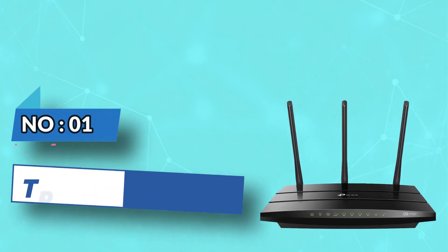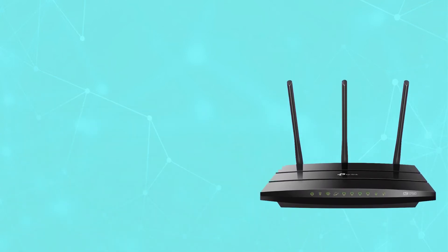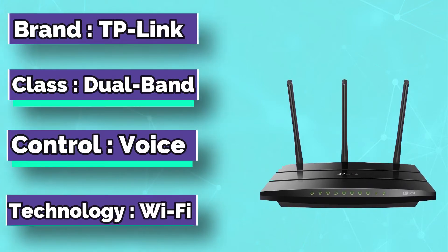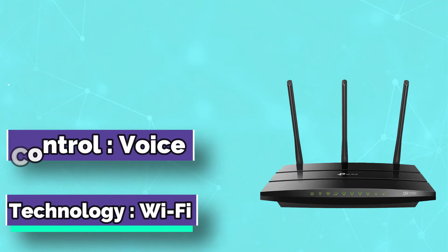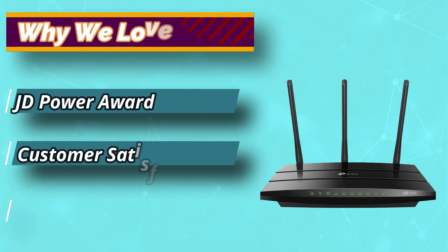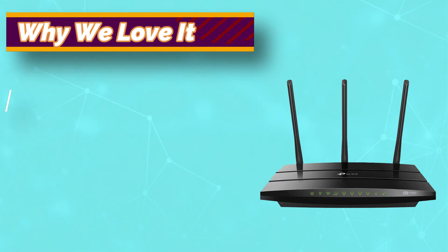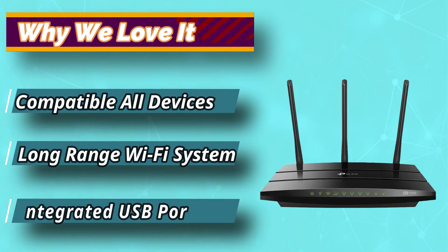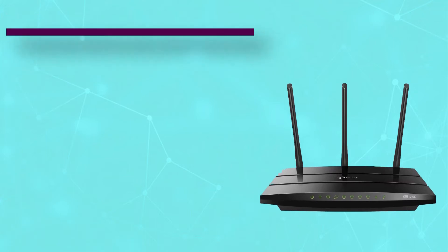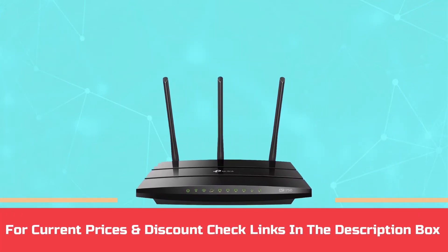Number 1: TP-Link Router for Cox Gigablast. With an increasing number of smart devices, you need a router that can provide uncompromised performance. TP-Link provides the prestigious Archer 7 that offers the speed and range most homes require at a reasonable price. This router will deliver value for your money by providing a seamless combination of performance and features. Archer 7 is a smart Wi-Fi router, meaning it is packed with most of the latest features. For current prices and discounts, check links in the description box.